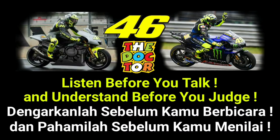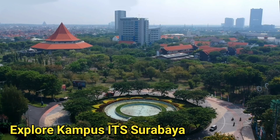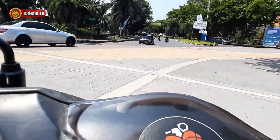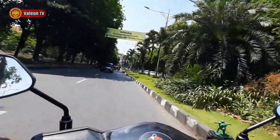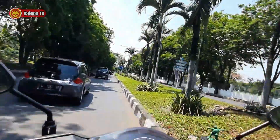Assalamu'alaikum warahmatullahi wabarakatuh, halo Sobat Faleon TV, gimana kabarnya? Semoga baik-baik aja ya. Oke, saat ini aku menunjukkan kalian untuk jalan-jalan, yaitu tepatnya belusukan di area kampus ITS. Yaudah, just follow my adventure, oke?